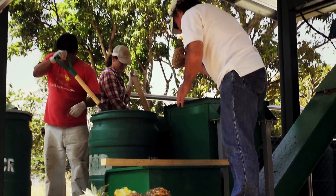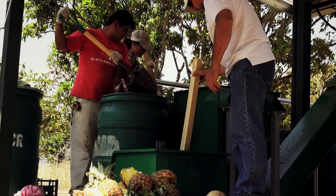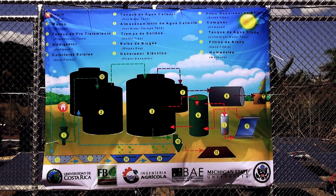MSU's Dana Kirk and his team installed the digester to help with a lack of energy in this area. And more importantly, they showed the locals how to do it in a way that's good for the environment.